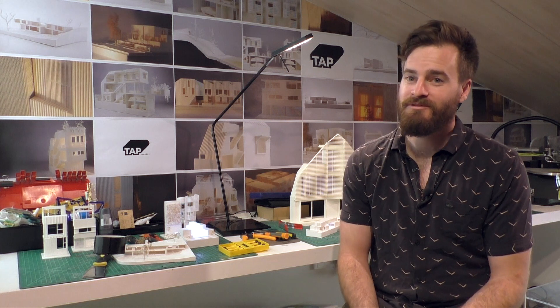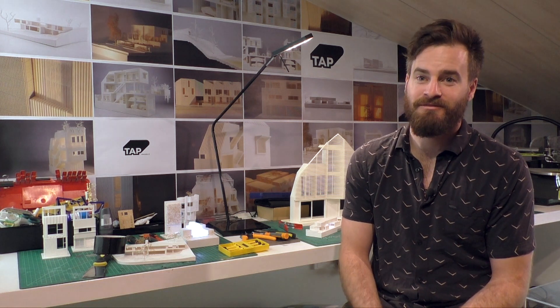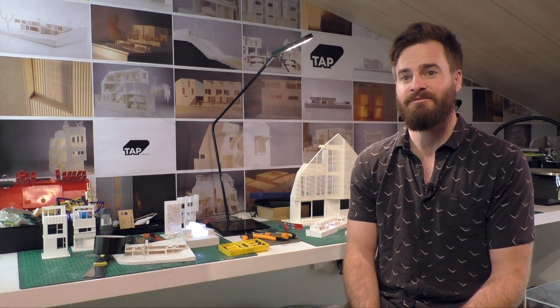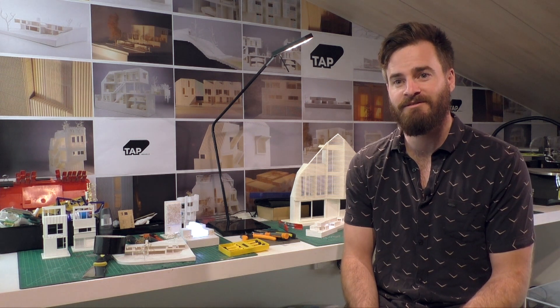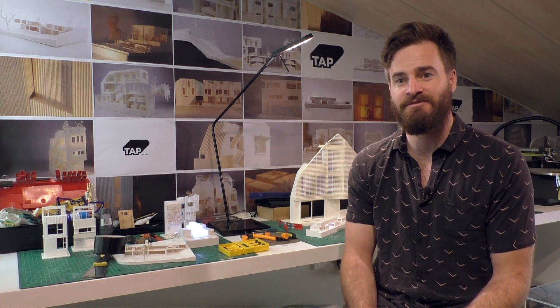We're really looking forward to the future at TAP Models. Having the X5 in our 3D print arsenal is really going to streamline our workflow, and as we grow and learn more about the X5, it's going to become a much more integral piece of machinery for our business.